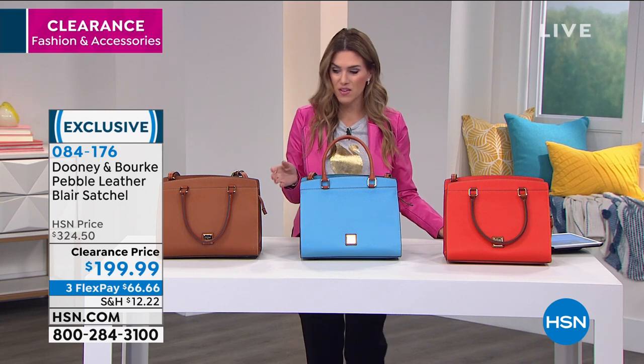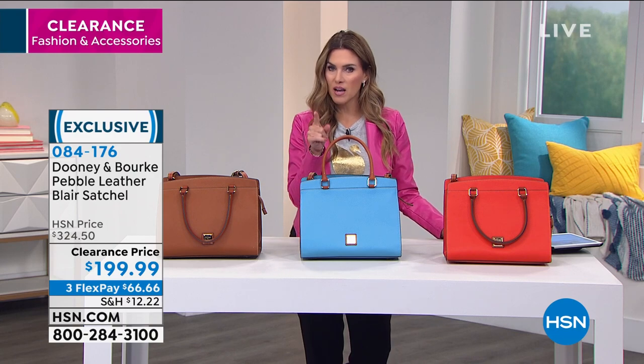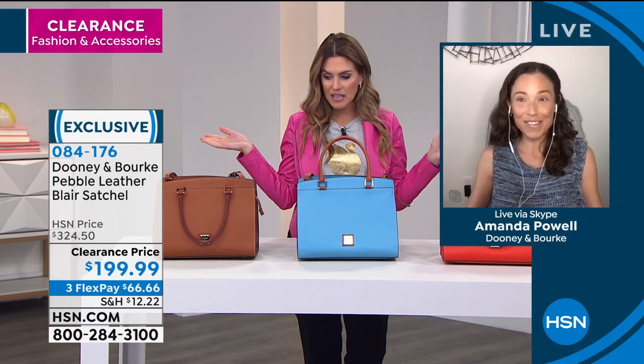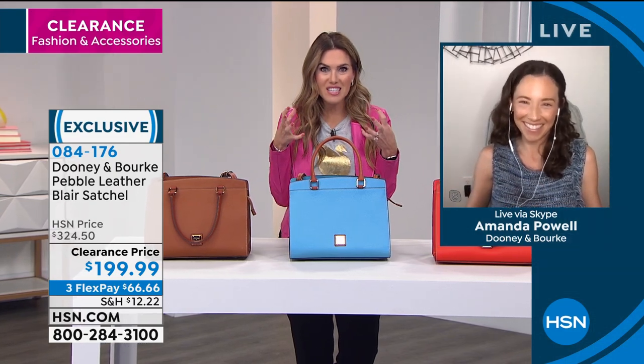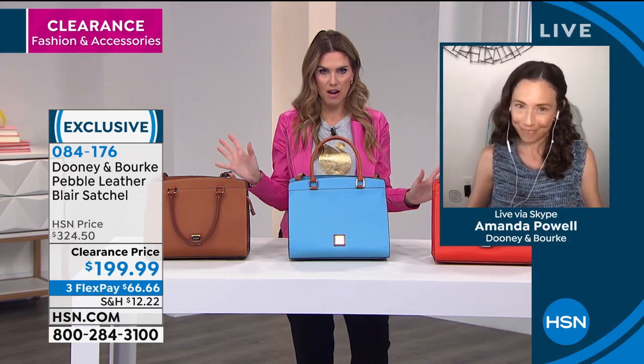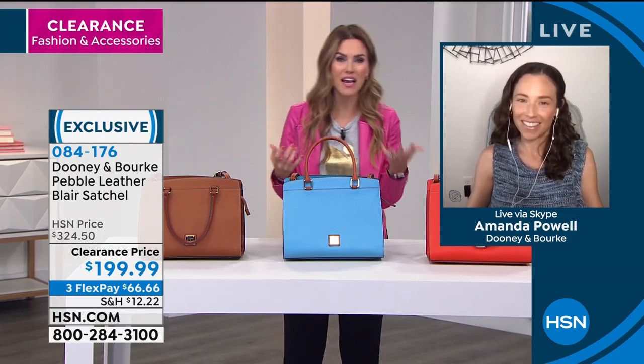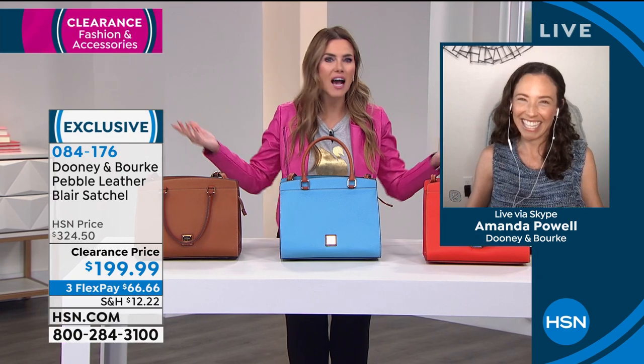You've got to make your selections quick while we still have it, because at $125 savings, Amanda, the last time you and I had a clearance show together, almost everything in the hour sold out. So it's likely that people wait for these days and they go: okay, that's the bag for me, that's the right size, that's the right color. It's the right moment — it's my birthday, my anniversary, I retired.